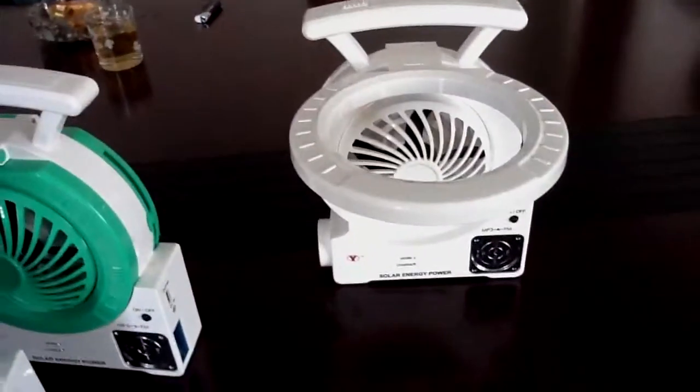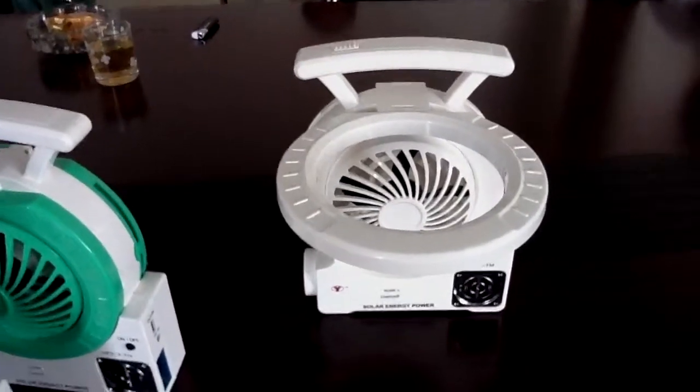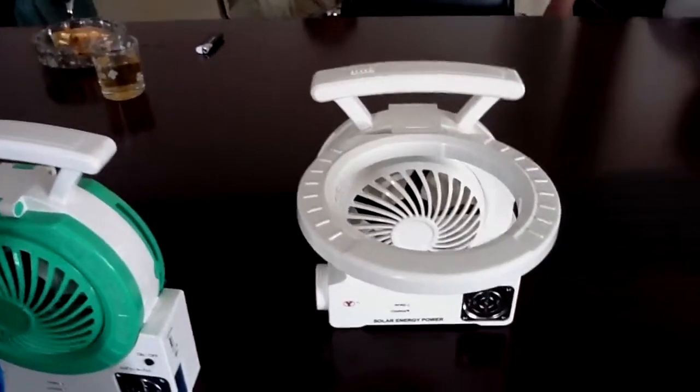This is the mini van music gadget — it's a small gadget exported to the US and Australia.